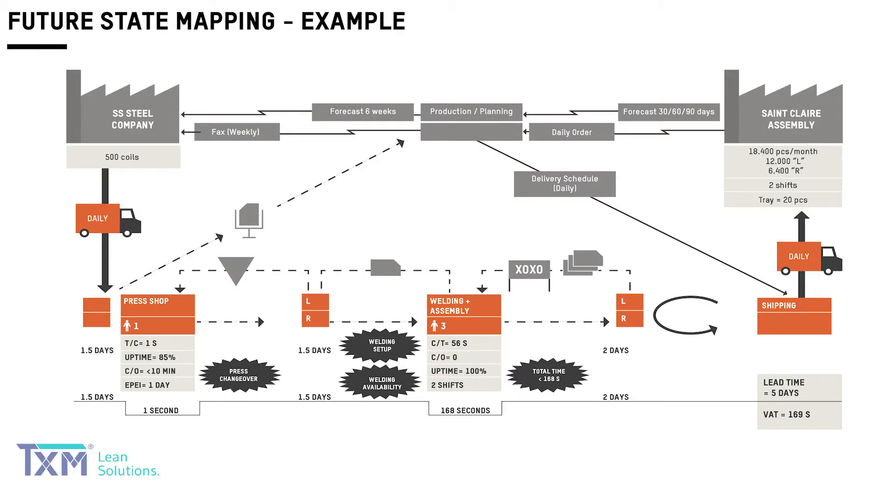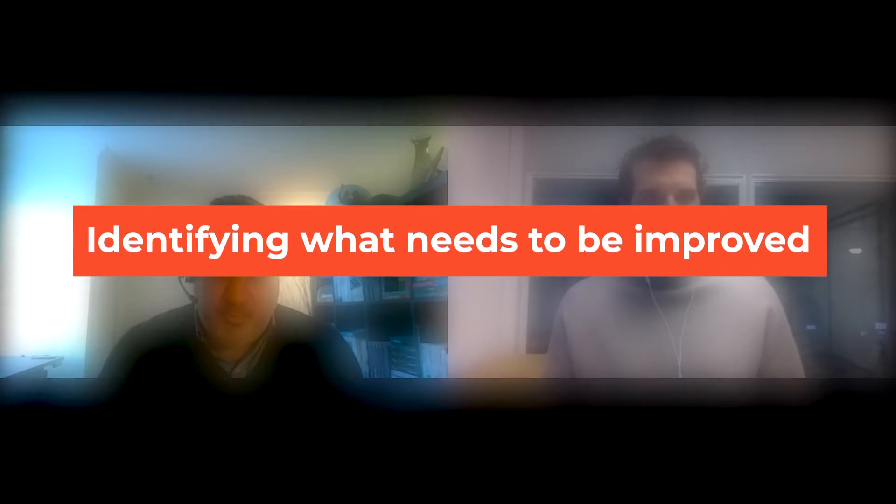So there are two steps. The current state first — and unfortunately, this is where people have a tendency to go fast because they say we know how it works right now, and they want to jump right away to the future state. I think it's a mistake because by better understanding the current state, we can be in a better position to identify what exactly needs to be improved, and also to look at the entire chain, not only at specific areas. The VSM is probably a great tool to start your continuous improvement journey because it's going to highlight what you need to prioritize and how to put together all your efforts.